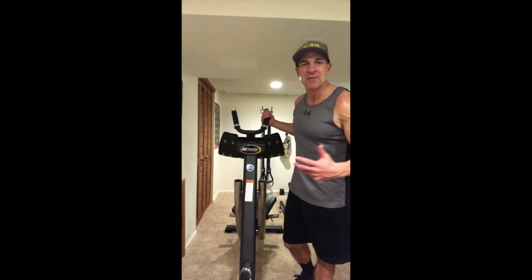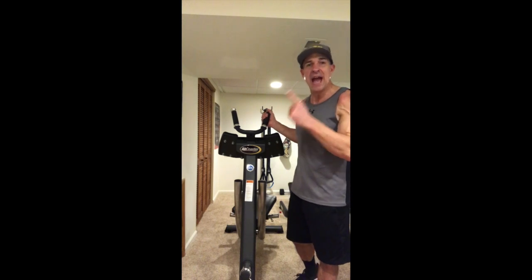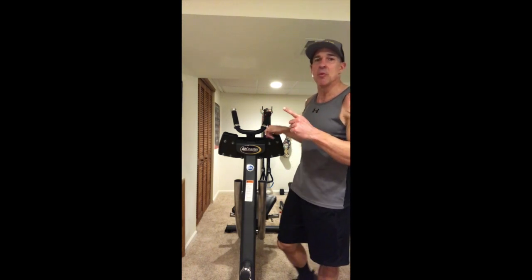Hey guys, this is Mike Ritter from The Abs Company. I'm here with the Abcoaster CS3000, the number one ab machine in the world. The reason why I say that is because it's the only machine in the world that works the abs from the bottom up.